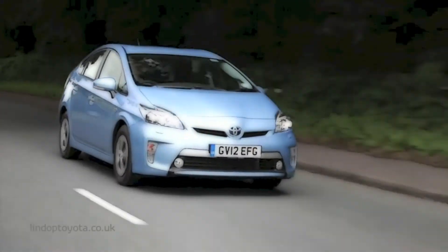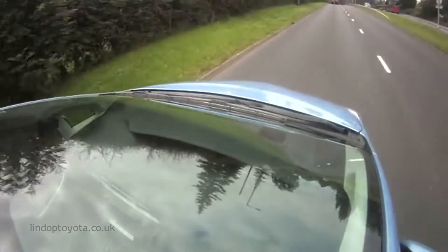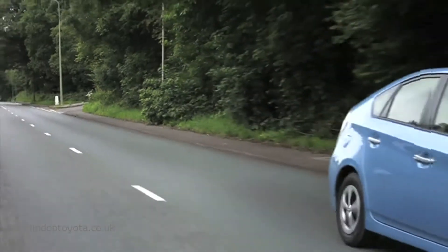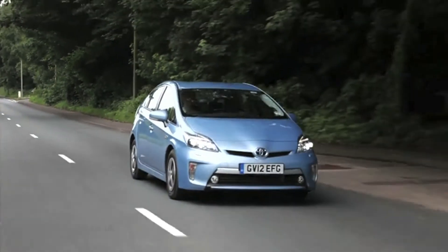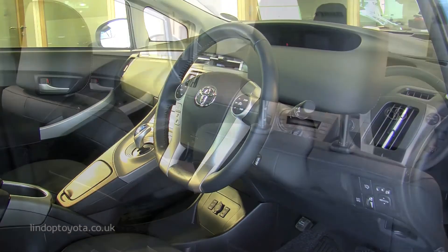Drive with confidence. Unlike all-electric vehicles, if the charge in the battery is used up, the car switches seamlessly to its hybrid system. So you'll always be able to complete your journey. The Prius Plug-in Hybrid has all the right ingredients.